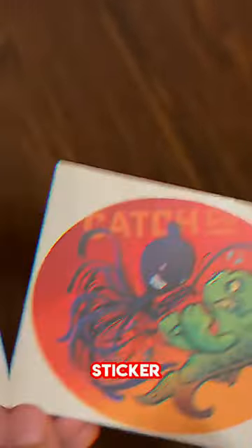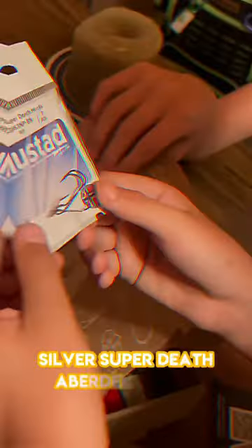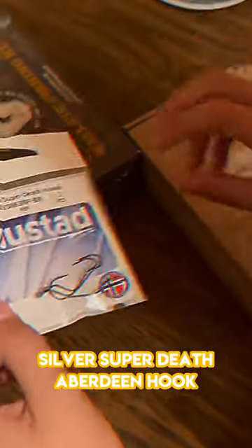We have the sticker — pretty cool, pretty sick. Next we have some hooks, pretty basic.